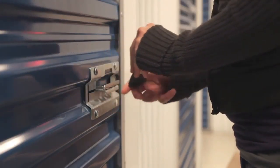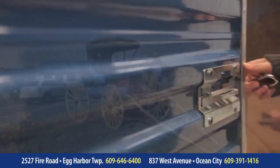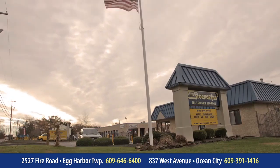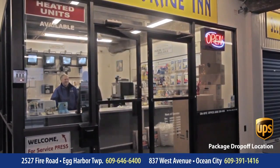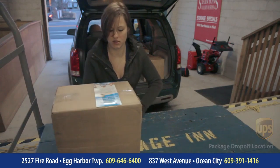We would love to earn your business, so give us a call at 609-646-6400, or stop by 2527 Fire Road, Egg Harbor Township, New Jersey — we're just minutes from the Atlantic City Expressway. And if you're in Cape May County, you can visit the Storage Inn too at 837 West Avenue, Ocean City, New Jersey, or give us a call at 609-391-1416.